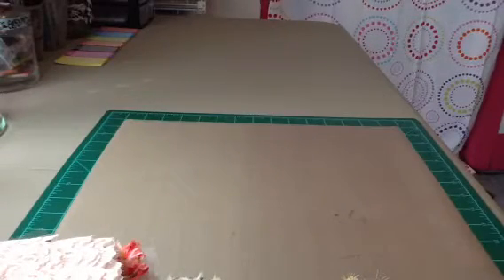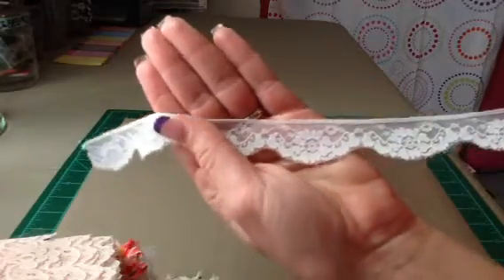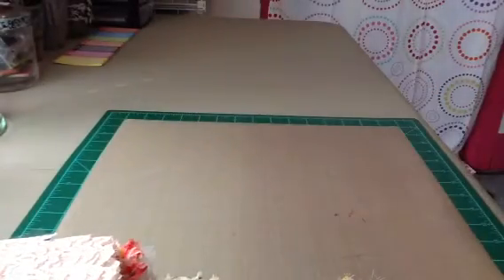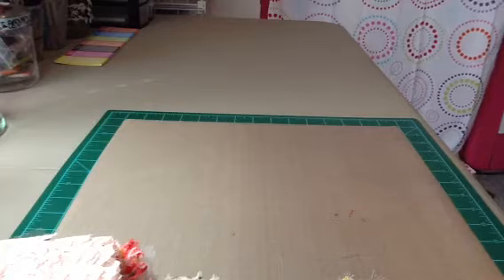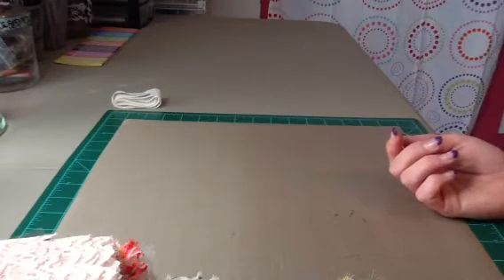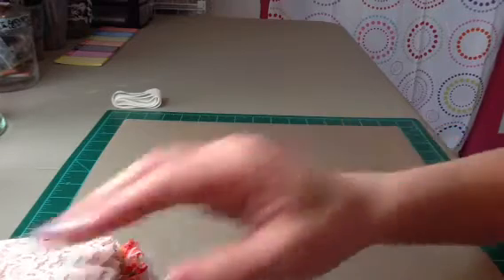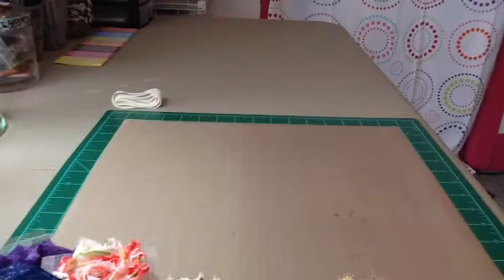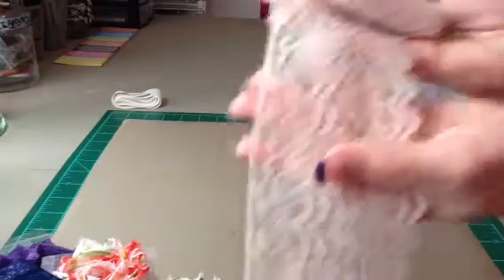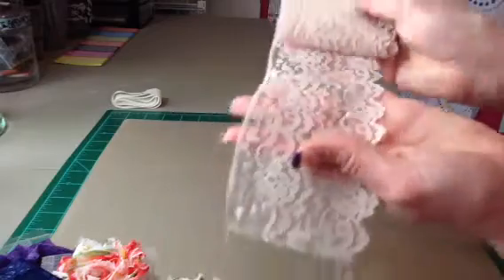I ordered some lace. Here's the first one — I thought it was really, really pretty. She's got a lot of different laces and rosette trim and really good pricing. I ordered it Saturday and it was here Tuesday, so I thought that was really super fast shipping. Then I got this lace — it's like a cream color. It was really pretty.